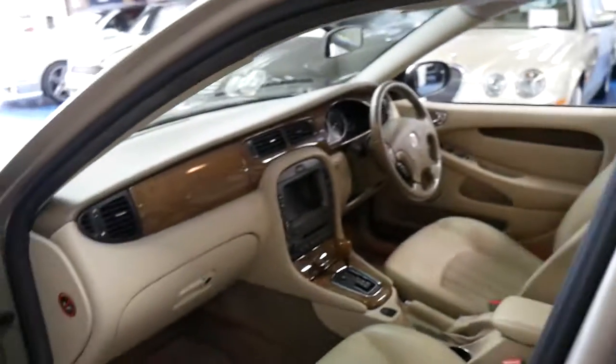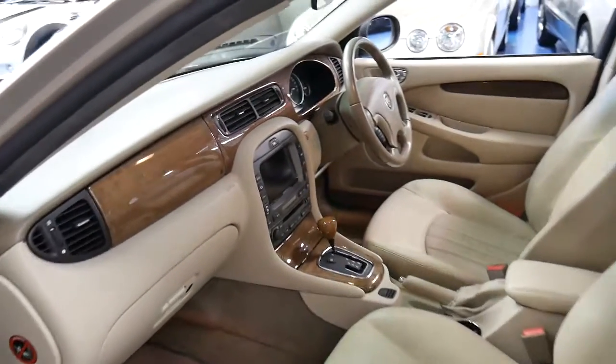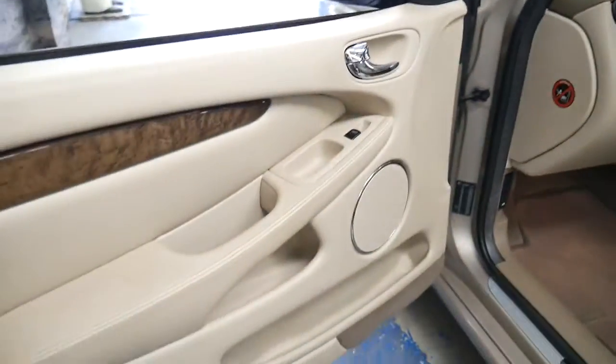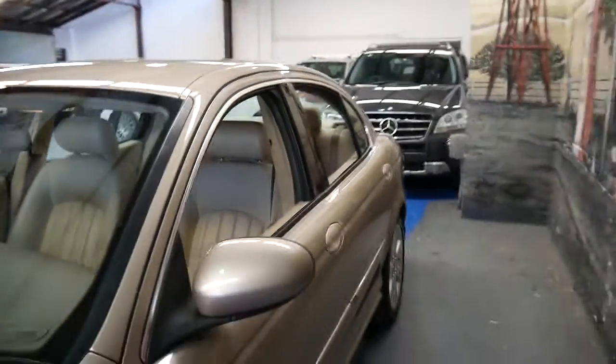Whether it's an X-Type, an S-Type, or an XJ, they do it properly. You've got plenty of timber — timber everywhere. There's a beautiful walnut dash, and including on the doors you've got some timber there as well. It doesn't have a sunroof, but that does give you a lot more headroom.